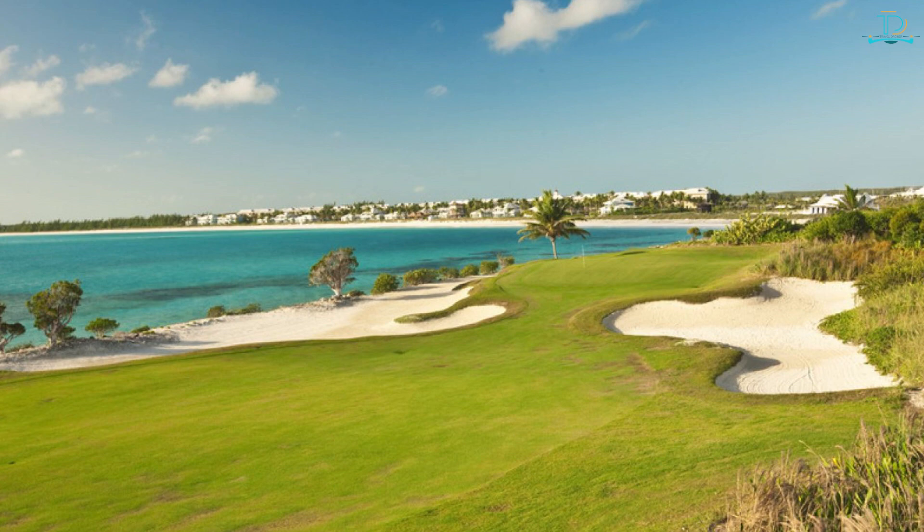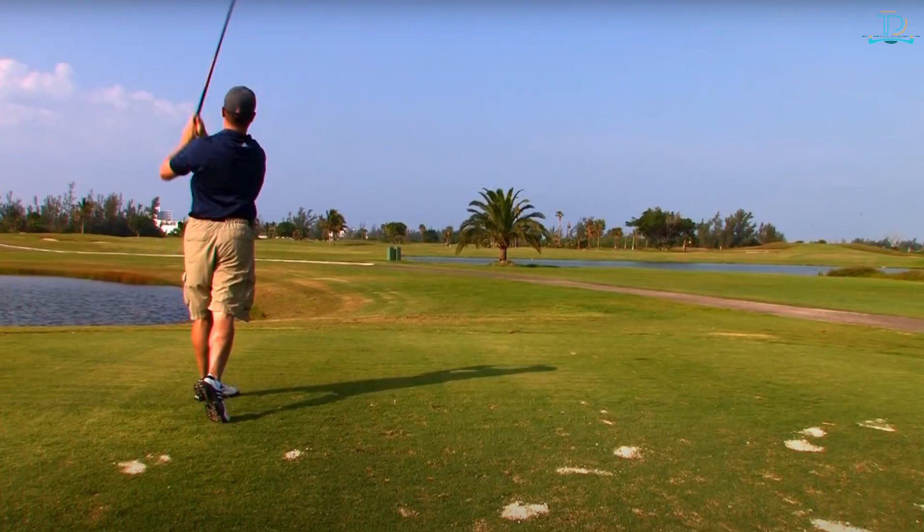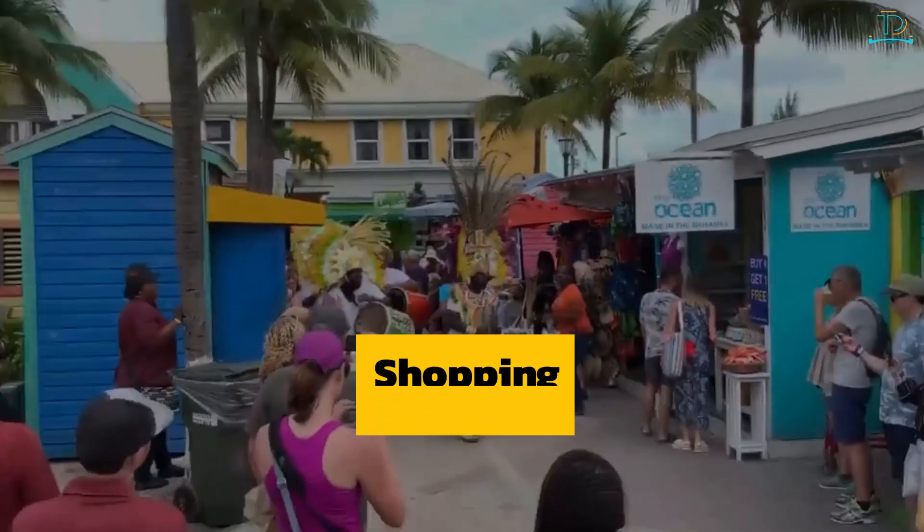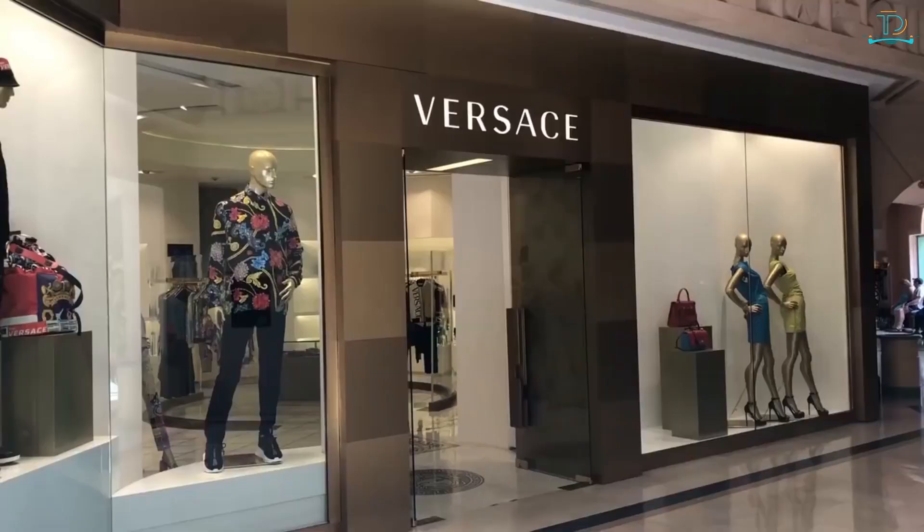Lucayan Golf Club — this 18-hole course on Grand Bahama Island is perfect for golfers of all levels and is known for its wide fairways and challenging greens. If you're looking for a challenge and a chance to see some of the most beautiful golf courses in the world, the Bahamas is the place for you.